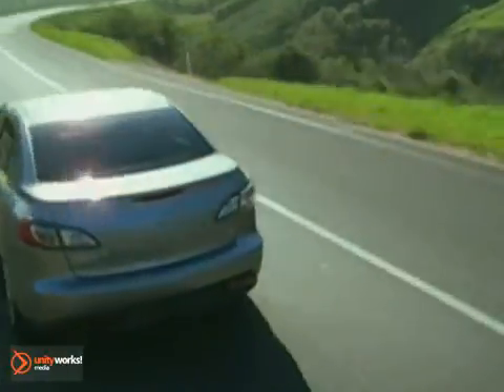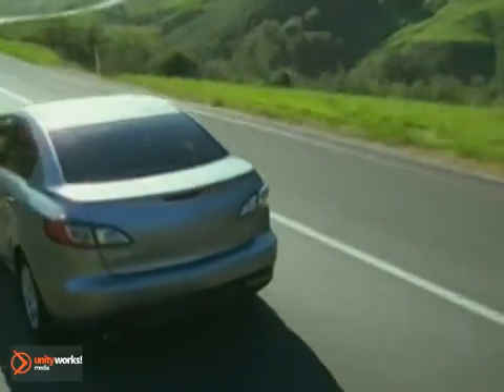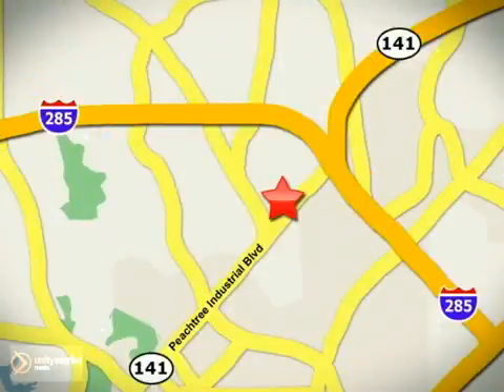With financing options for good credit and less than perfect credit, a large selection of new and pre-owned, and a relaxed, low-key approach — why shop anywhere else? Contact Jim Ellis Mazda of Atlanta today or stop on by. We're conveniently located at 5855 Peachtree Industrial Boulevard.